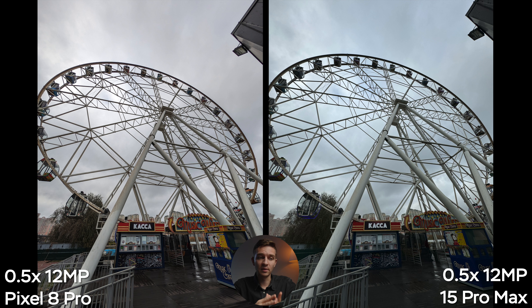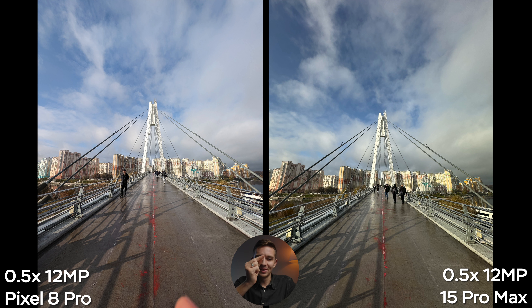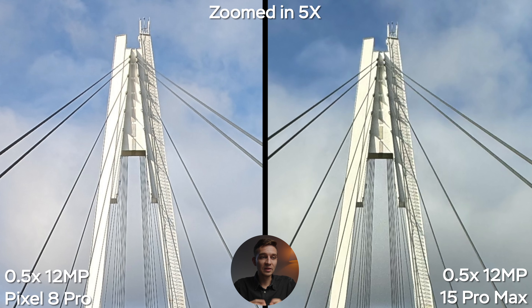iPhone 15 Pro Max vs Google Pixel 8 Pro — the big camera comparison. Everybody wants to know the differences in cameras in new flagship phones, so let's get into the comparison. But first, let me show you all the specs of the Google Pixel cameras. All three camera modules have 50-megapixel sensors and pretty bright apertures, which is an important factor.